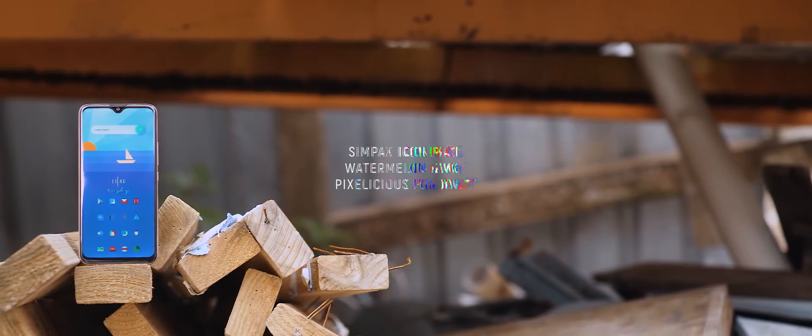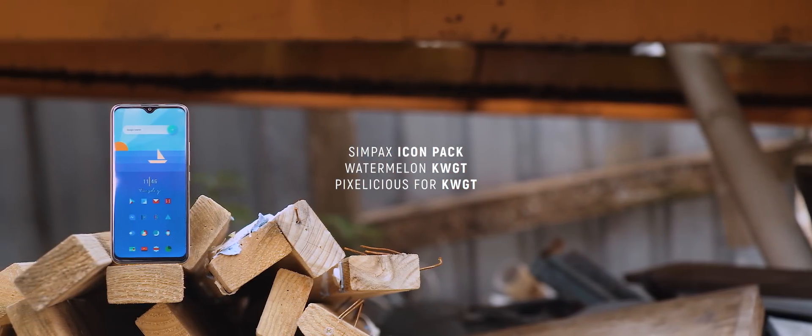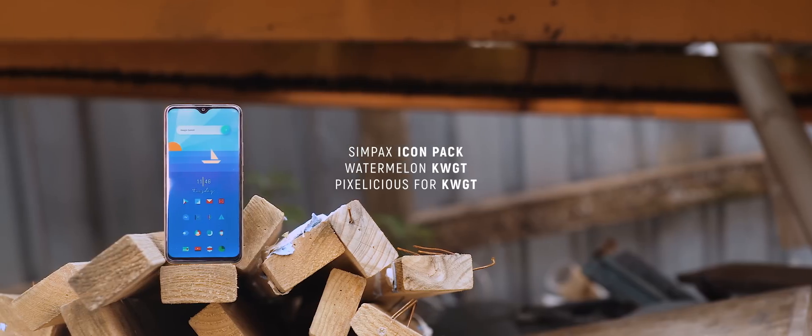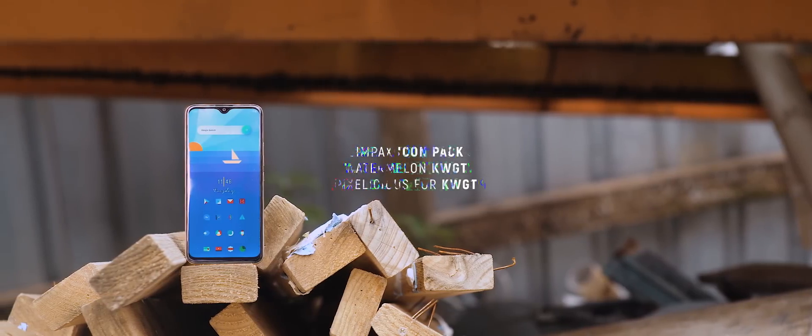Moving on to setup number two, this one was submitted via Twitter by Siva. It's another clean one-page setup and was a favorite in the polls. Let's take a look at what makes this simple home screen setup work.